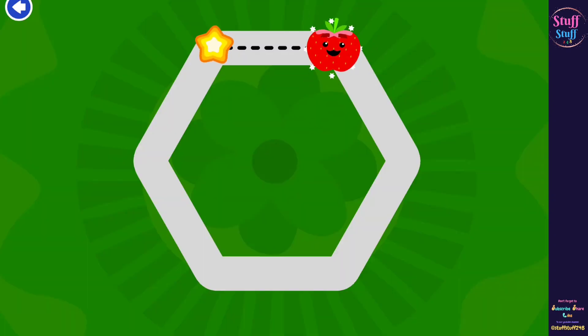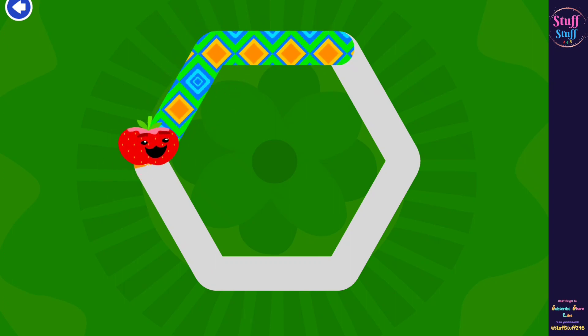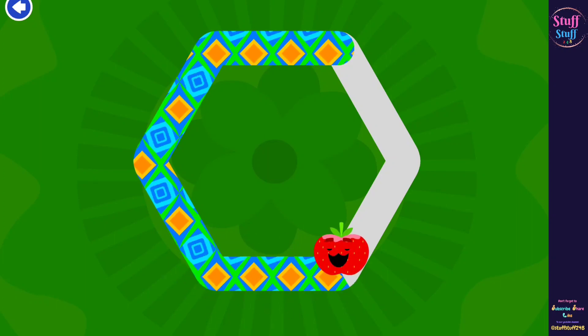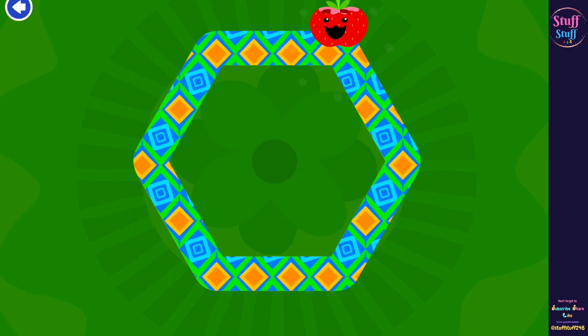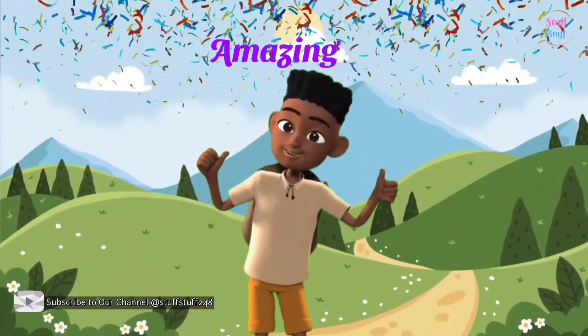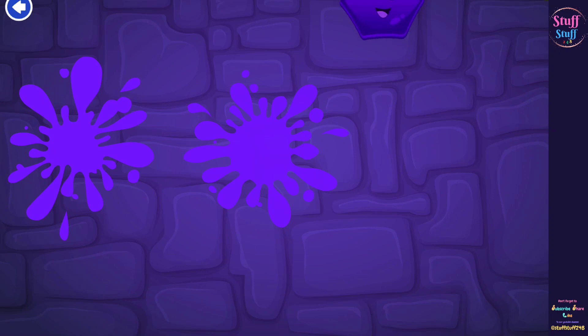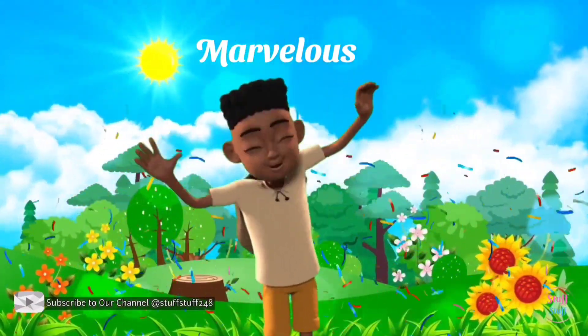Let's trace the hexagon. Follow the apple to get a star. There you go. Keep on going. Wonderful. Wow, you're doing great. Keep on following. One more. Excellent. Amazing. Hexagon. Hexagon. Marvelous.